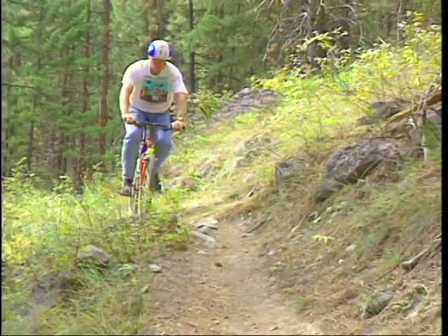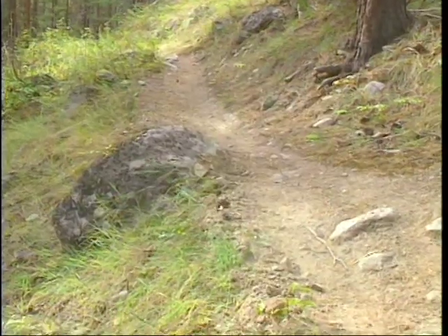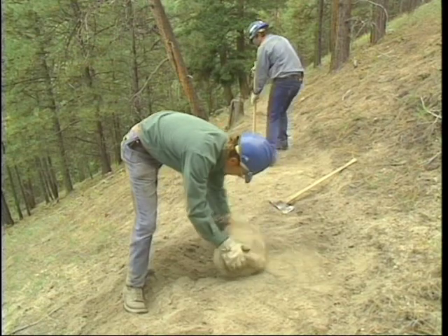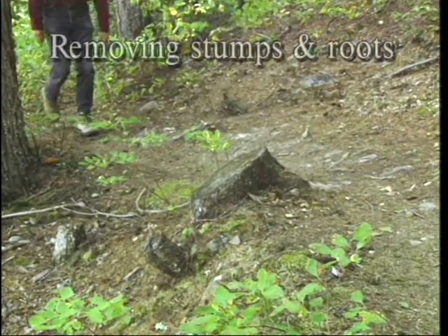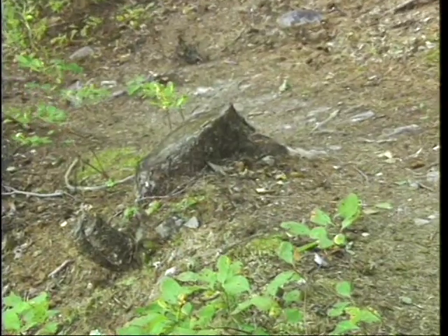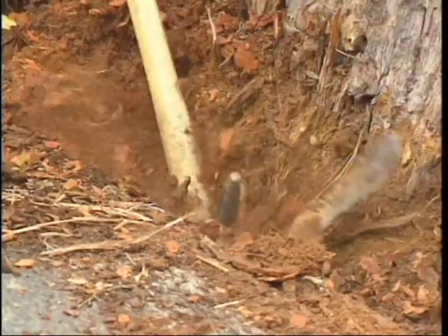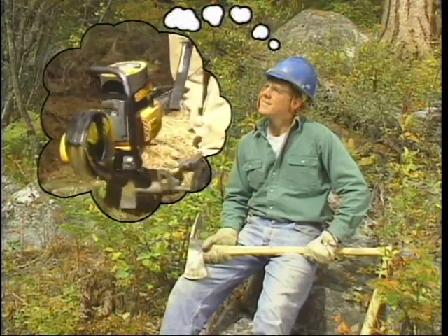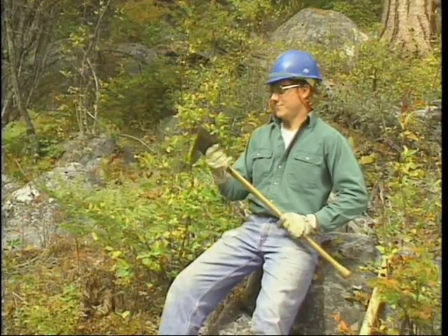Trees, stumps, logs and rocks on the downhill side of the trail help to keep the trail in place by preventing people and animals from walking the edge. Curb rocks need to be well anchored and placed at random distances so they don't look like a wall. You may have to remove an occasional stump in routine maintenance, but consider whether a stump should be left to help keep the trail from creeping downhill. Removing them is a lot of work — the larger the stump, the more difficult. Explosives and stump grinders are sometimes good alternatives.